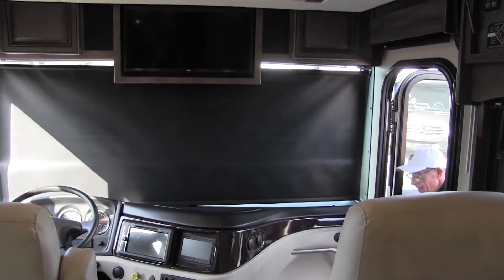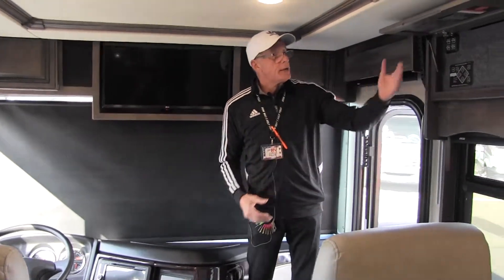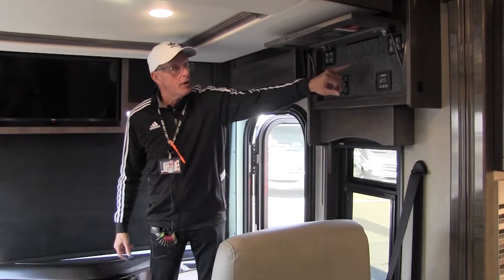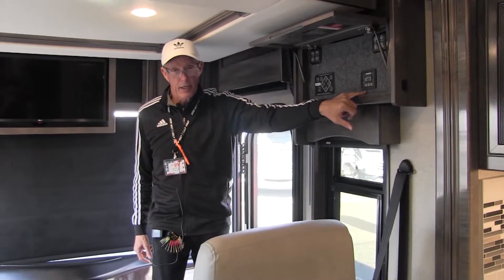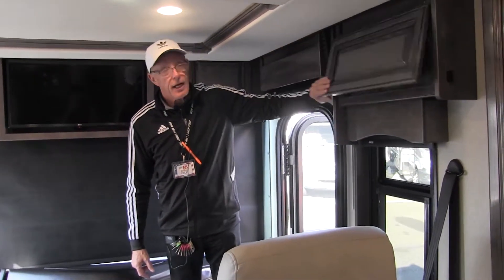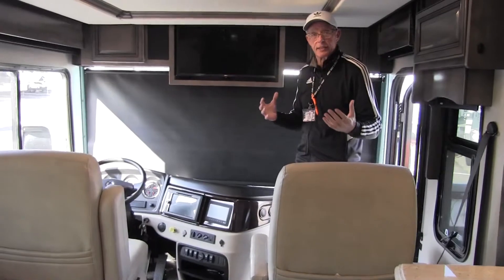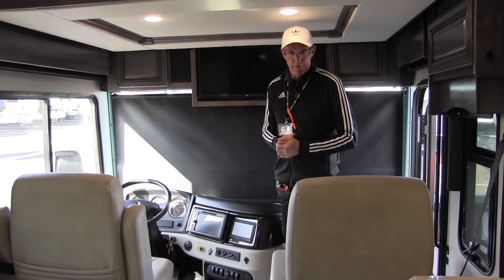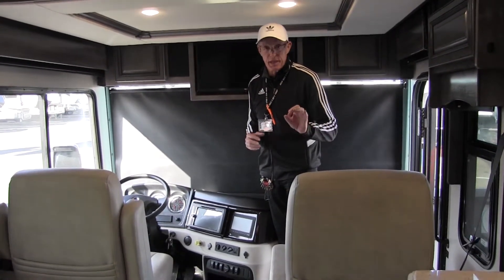Coming into the Pace Arrow 38K, a couple of really important things as you walk in: take a look at the monitoring system right here. We've got one-touch auto leveling, all of our awning controls, all of our slide controls, and the controller for our pure sine inverter — all underneath this nice neat little drawer. Let's take a look at our ergonomically designed dashboard: everything has its place, from the generator start button to the jake brake and all the other controls.